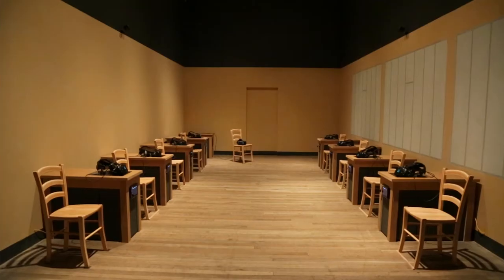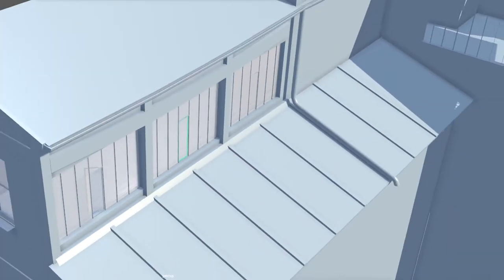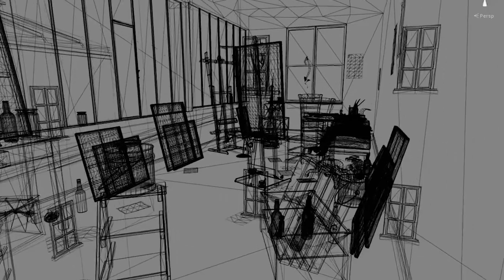Part of the Modigliani exhibition will be a virtual reality experience where they're recreating Modigliani's studio from 1919. You get that kind of gut-feeling understanding that you don't necessarily get from reading about it or just looking at it in 2D pictures.